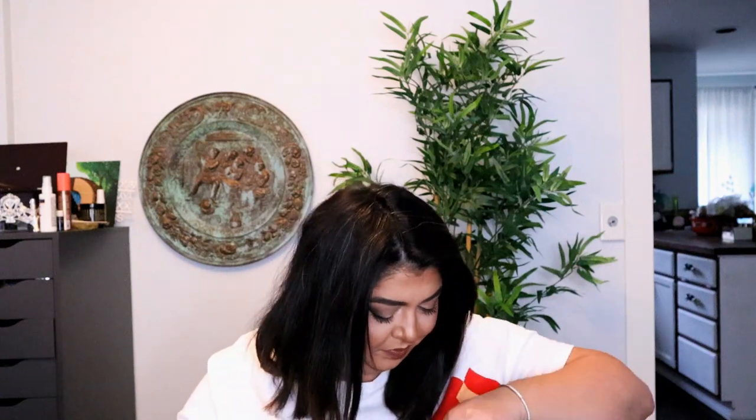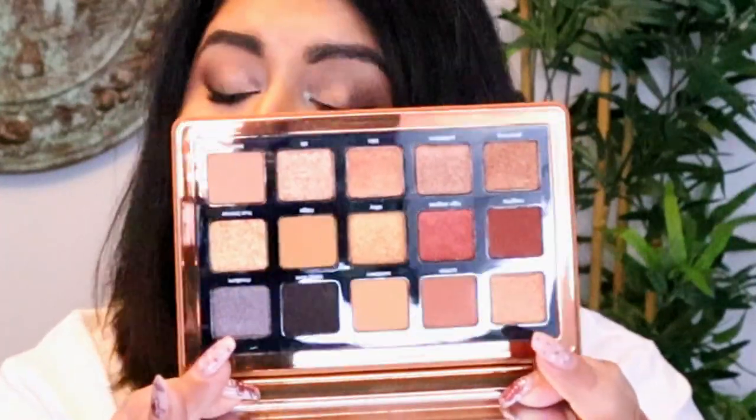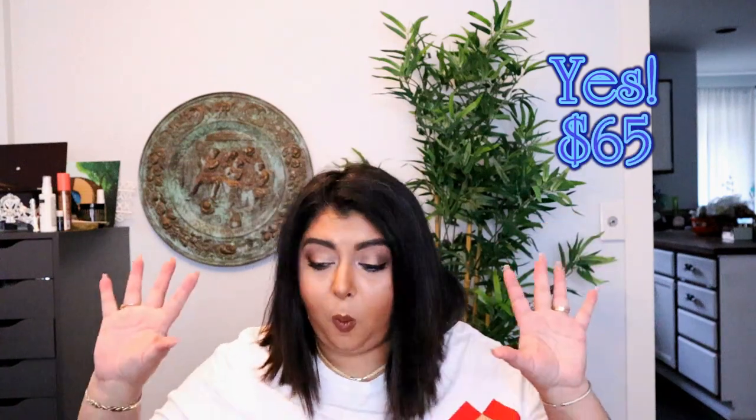This is the Bronze Palette. I don't have it — I only have one thing from Natasha Denona, which was the mini Star palette, and I did not enjoy that one. So I wasn't going to purchase anything from her because I didn't want to pay a really high price and be upset about it. But I got it here! It is so pretty. I got a Natasha Denona Bronze Palette — it's fricking insane. I'm pretty sure this is a $65 palette. We are off to a good start.